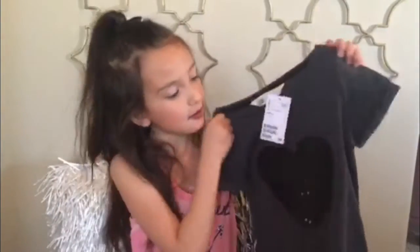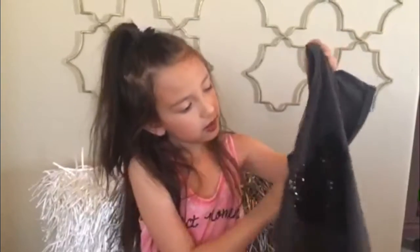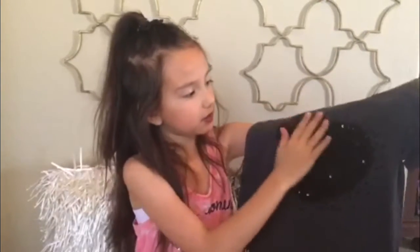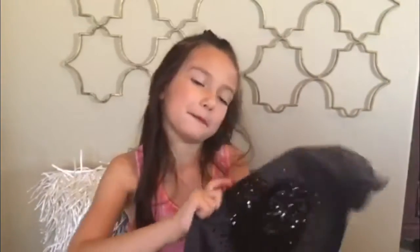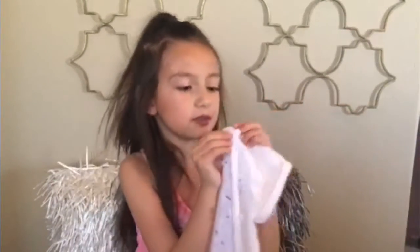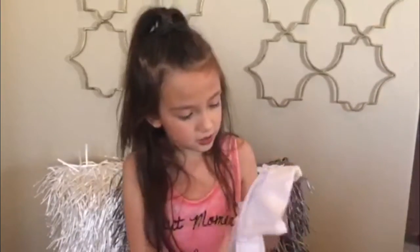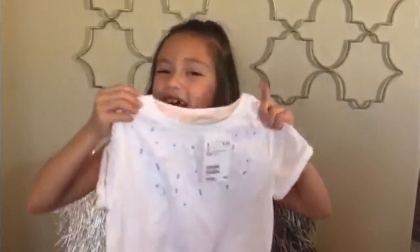And I've got this heart shirt and it's sparkly on the heart, and I really like it. And this one I have — it's all white but it has little flowers and butterflies, so that's why I really, really like it.